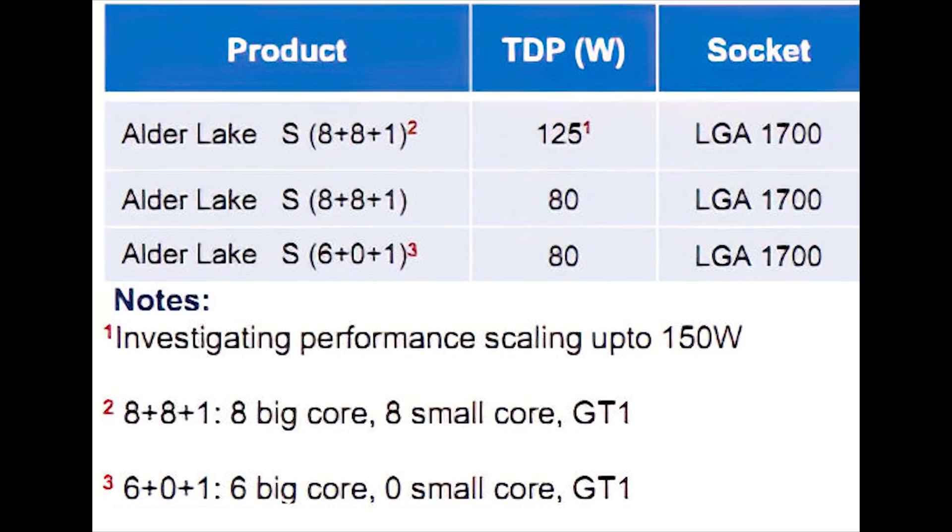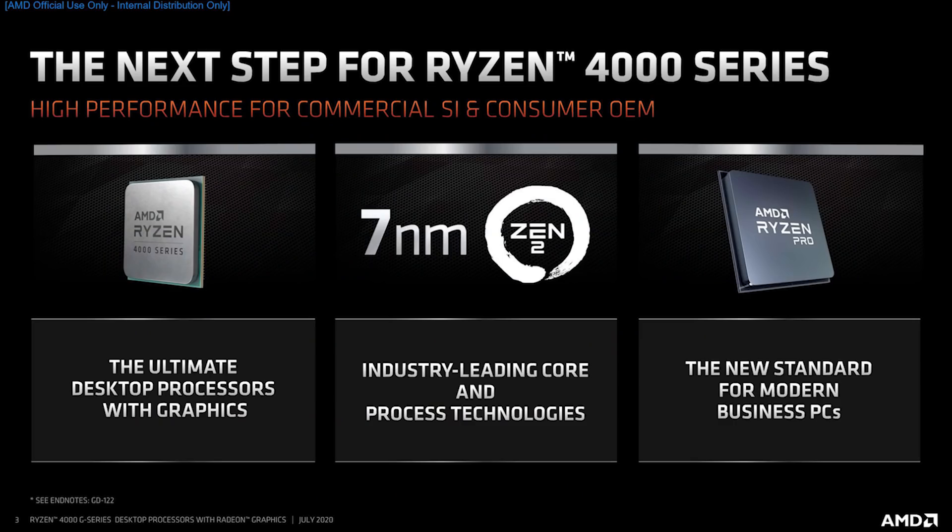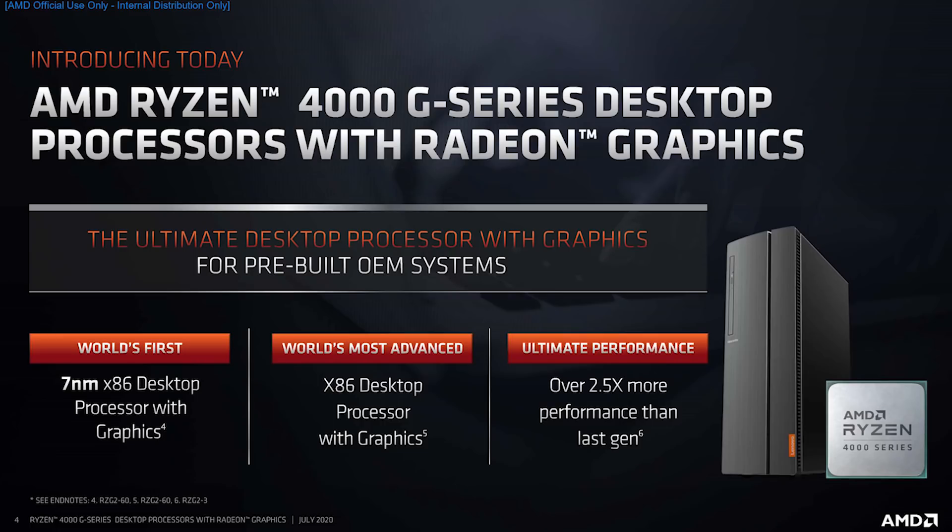Moving on to the other side of the CPU space — AMD and Renoir. AMD have officially announced their fourth generation Ryzen 4000G and Ryzen Pro 4000G desktop processors, and these are for pre-built OEMs. For the moment, you can only find them on pre-built consumer and commercial desktops by the usual companies like HP, Dell, Lenovo. AMD have said they are looking at DIY parts in the future, but for now they are OEM only.